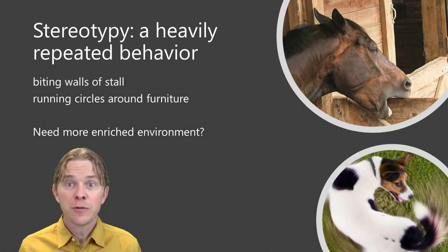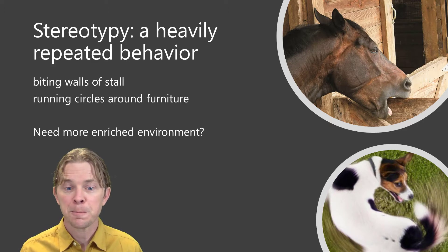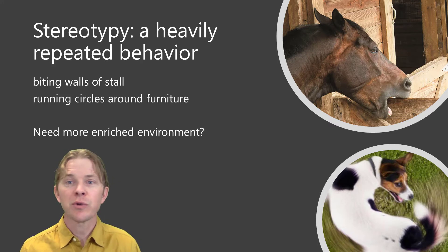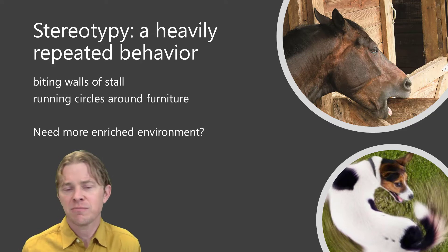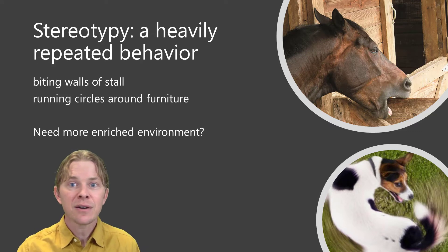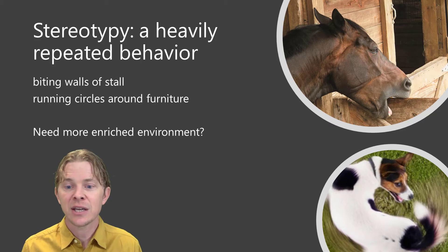The second type of self-injury occurs as a side effect of stereotypy, or a heavily repeated behavior. Examples of stereotypy include horses that constantly bite the walls of their stall, or dogs that run circles around furniture every day. This can lead to harm because the horse may wear out its teeth from chewing non-food items, or the dog may bump its tail against the table every time it runs, thus creating a secondary injury.